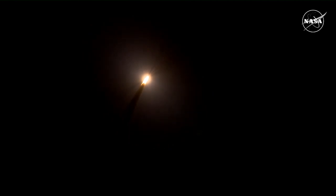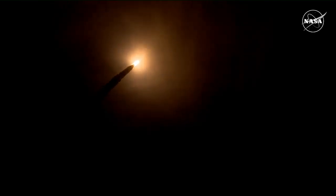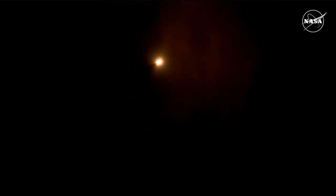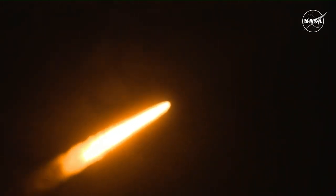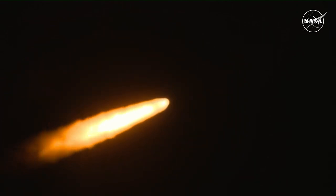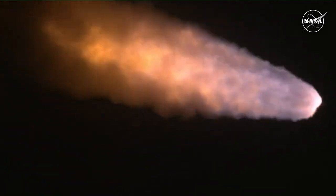SLS now traveling 607 miles per hour. You're looking at 8.8 million pounds of maximum thrust. The four core stage engines are throttling down ahead of passing through Max-Q. Now 1 minute and 21 seconds into the flight, traveling at 1,420 miles per hour. The four core stage engines are back at maximum thrust. The next major milestone will be for the solid rocket boosters to cut off and jettison about 2 minutes and 11 seconds into the flight — about 30 seconds from now.